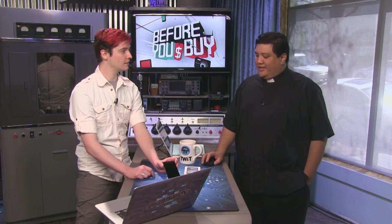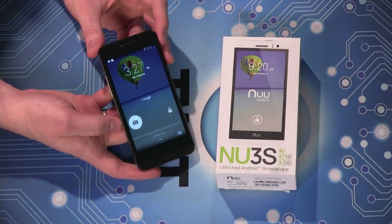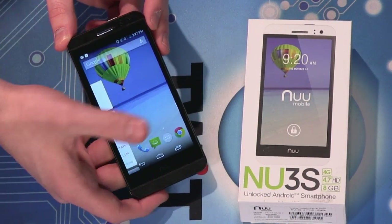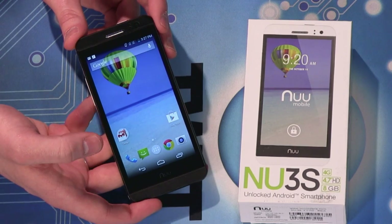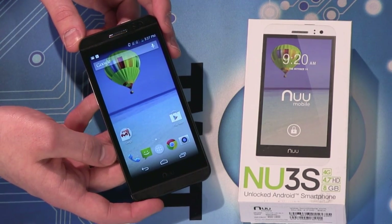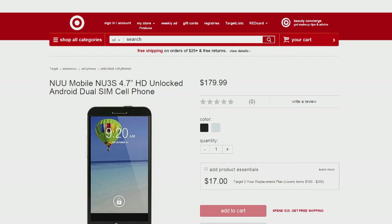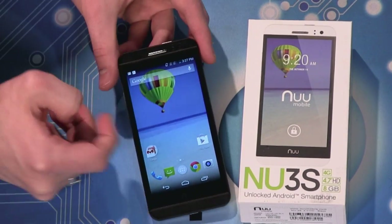How much would you guess this phone costs? It doesn't look like a standard cheap phone — it looks kind of like an HTC One, or maybe in the OnePlus One range, so $300-$350? Lower. $250? Lower. $200? $150 bucks on Amazon — currently $160 on Amazon and $170 at Target.com.